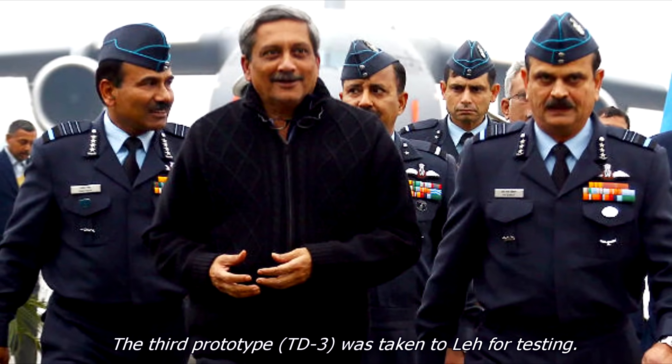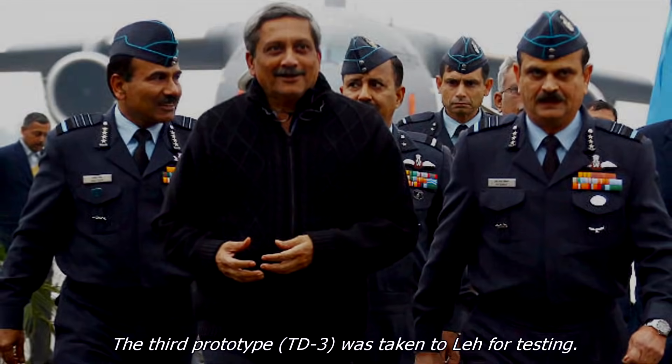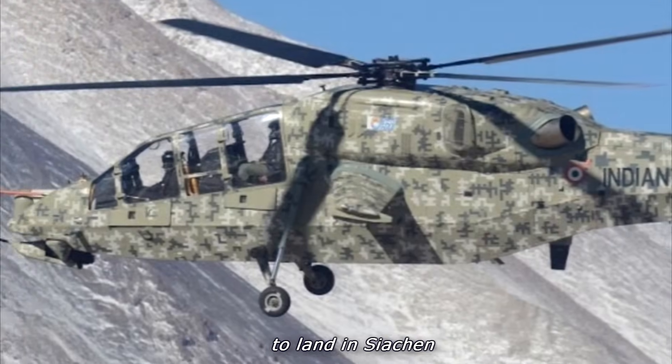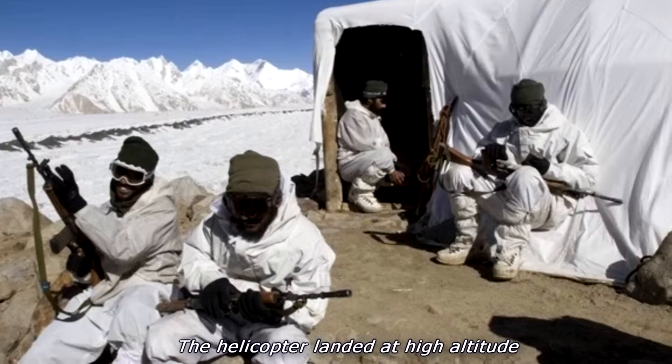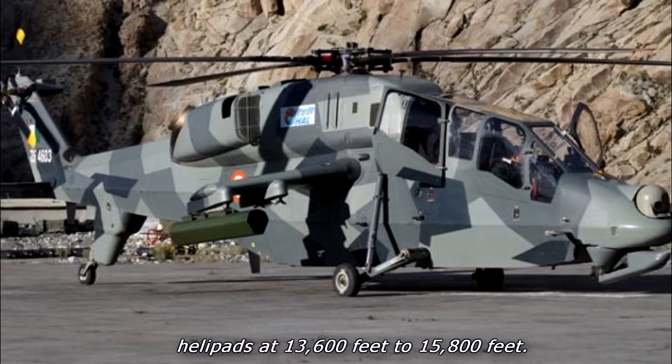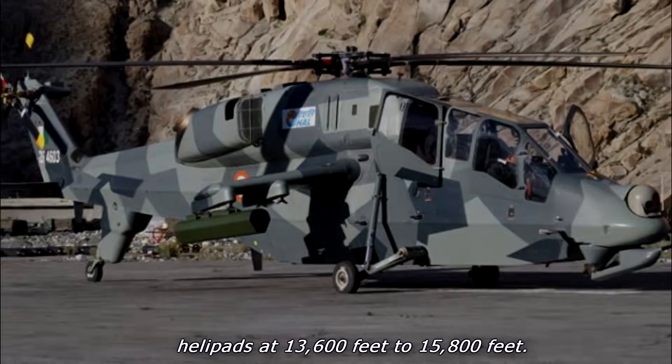The third prototype, TD-3, was taken to Leh for testing. The helicopter became the first attack helicopter to land in Siachen. It landed at high-altitude helipads at 13,600 feet to 15,800 feet.